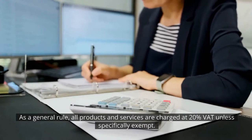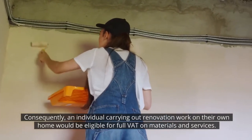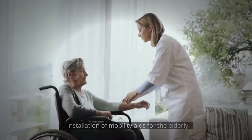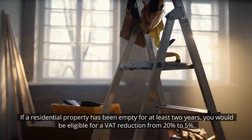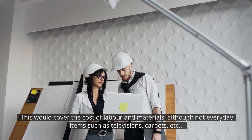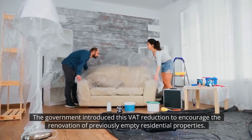Renovating a residential property. As a general rule, all products and services are charged at 20% VAT unless specifically exempt. Consequently, an individual carrying out renovation work on their own home would be eligible for full VAT on materials and services. There may be scenarios where VAT is reduced, which include installation of energy saving material, installation of grant funded security or heating systems, installation of mobility aids for the elderly, and renovation of a property which had been empty for two years. If a residential property has been empty for at least two years, you would be eligible for a VAT reduction from 20% to 5%, covering the cost of labour and materials, although not everyday items such as televisions or carpets. The government introduced this VAT reduction to encourage the renovation of previously empty residential properties.